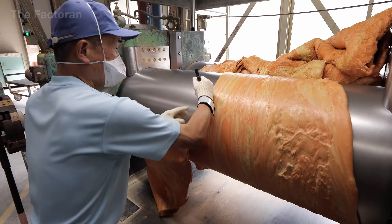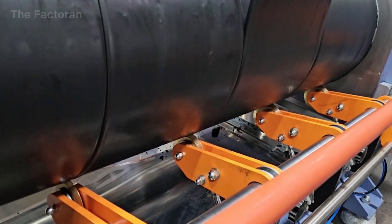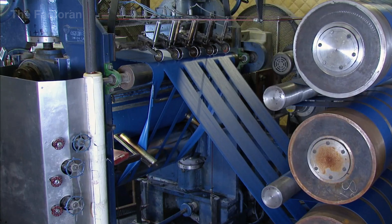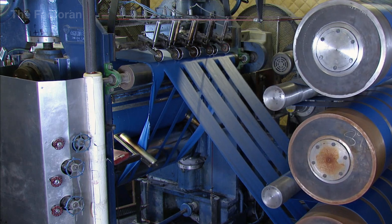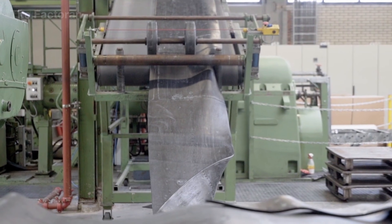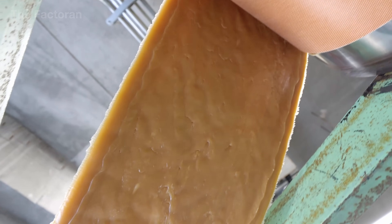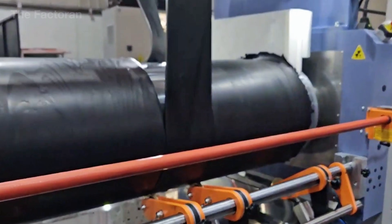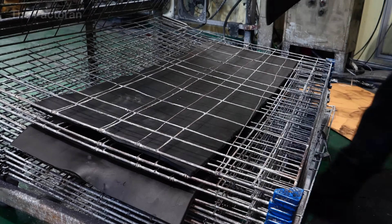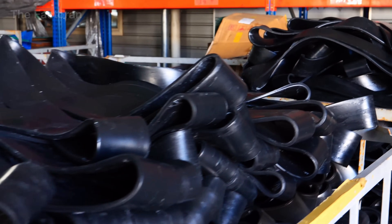Immediately after removal, the rubber sheet is cut to standardized widths or lengths. This cutting step is not only for ease of storage, but also to standardize material mass and dimensions, ensuring that each batch fed into subsequent production stages has nearly identical properties. The rubber must be cool enough to retain a stable shape, yet still soft enough to produce clean edges without cracking or tearing — defects that could later become structural weak points during service.